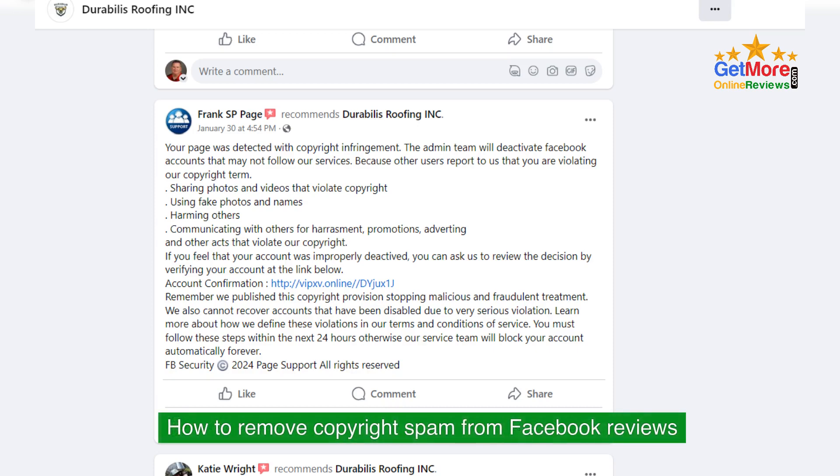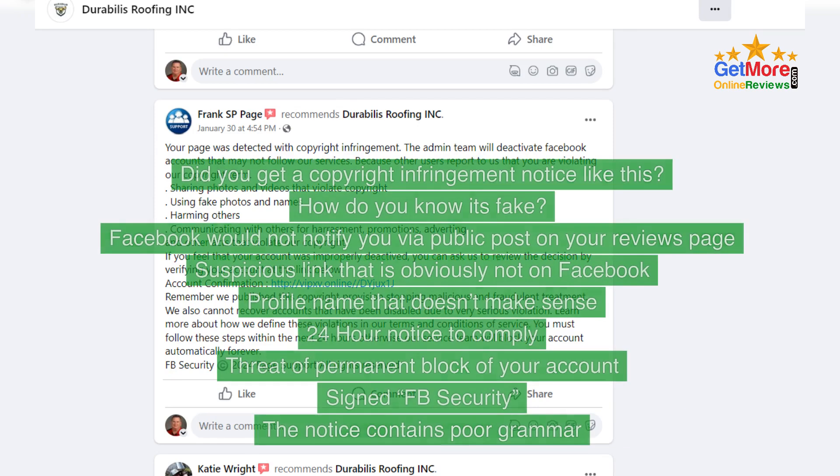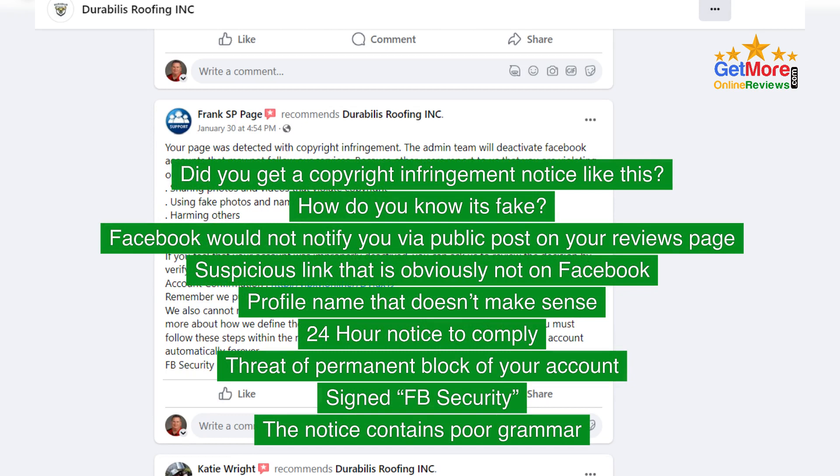How to Remove Copyright Spam from Facebook Reviews. Did you get a notice like this? How do you know it's fake? Facebook would not notify you via a public post on your reviews page. The suspicious link is obviously not on Facebook. The notice contains a threat of permanent block of your account, signed 'FB Security,' and contains poor grammar.